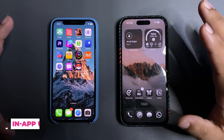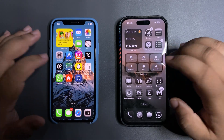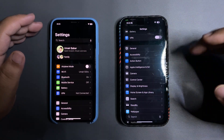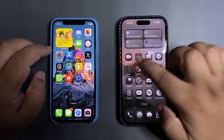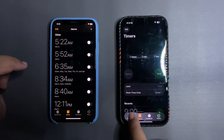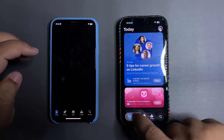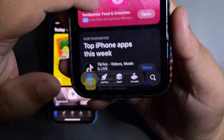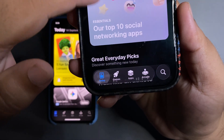The third big change is liquid glass elements everywhere throughout the OS. Going into Settings, you can see how it looks with the liquid glass effect on the search bar. In the Clock app, the new bottom tab has a liquid glass effect that looks really amazing. In the App Store, you can see the new bottom tab — compared to the old look, the new look shows a liquid glass effect on the background content behind it.